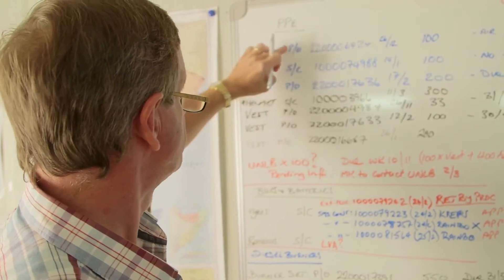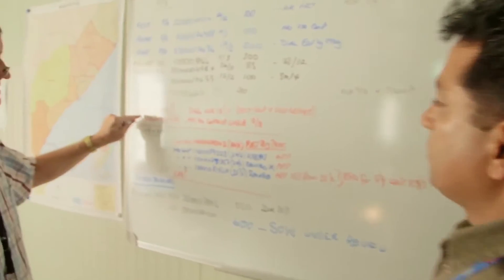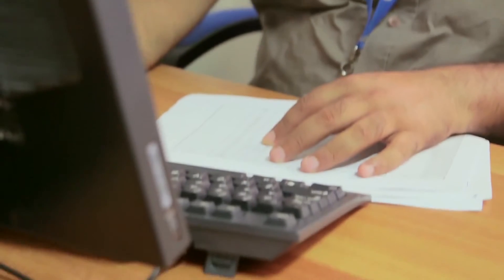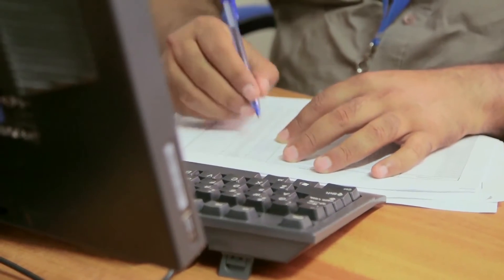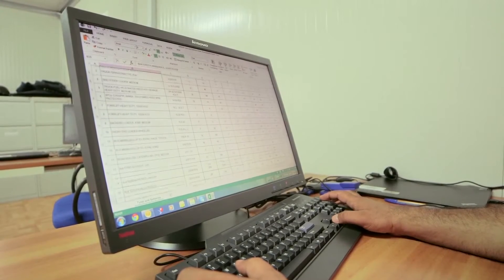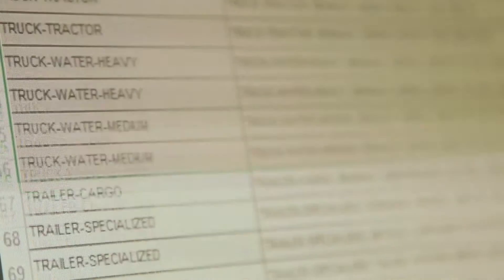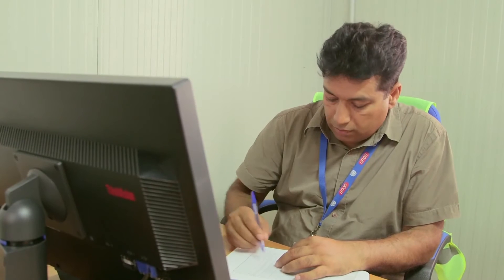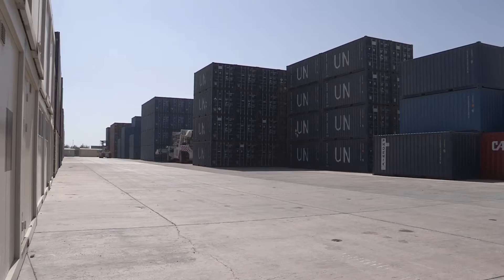In the supply chain management service, for example, we have established four sections. The first section — acquisition planning, inventory management, and the tracking section — is where the requests come in and where we do our performance checks. The second section is the actual operations section, where once the requirement is identified, we will source it and bring it to the mission, handling the whole inbound logistics and forwarding it to our bases in Mombasa and Mogadishu.